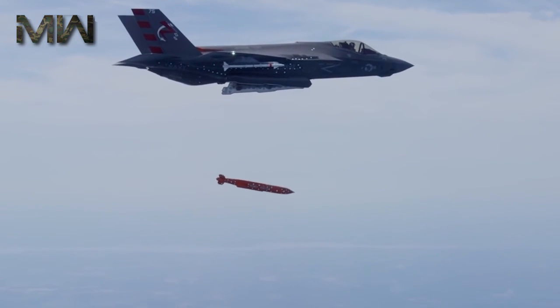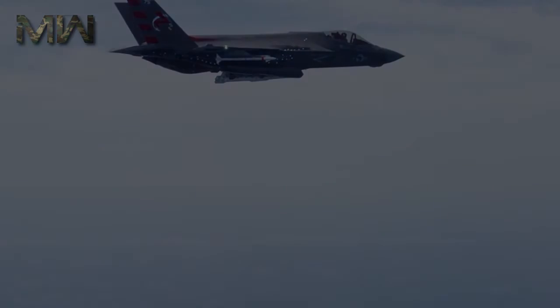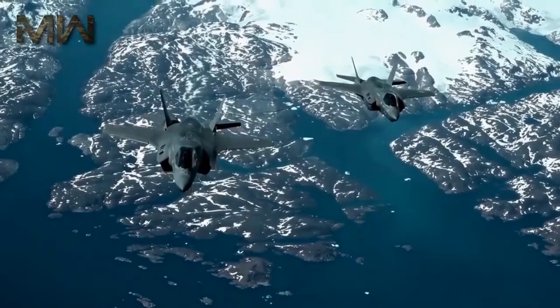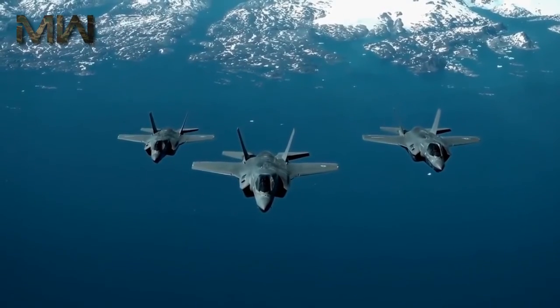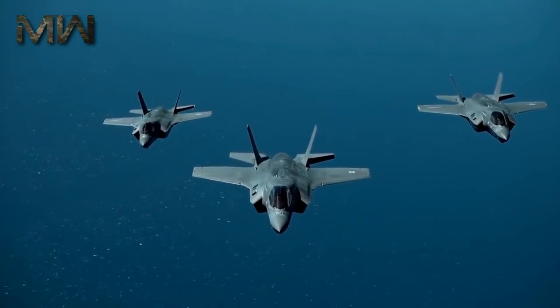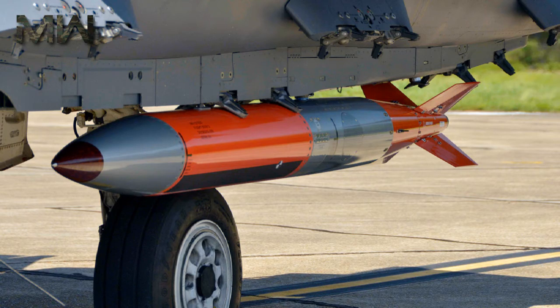There are a total of four weapons stations between the two internal bays. Two of these can carry air-to-surface missiles up to 2,000 pounds in the A and C models, or two bombs up to 1,000 pounds in the B model. The other two stations are for smaller weapons such as air-to-air missiles. The F-35 Block 4B will be able to carry two B-61 nuclear bombs internally by the year 2024.